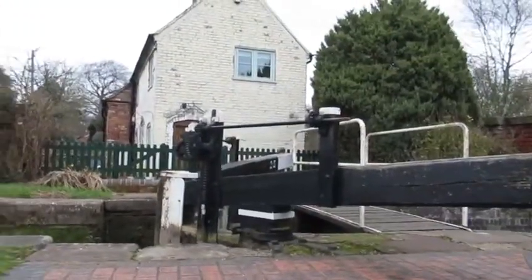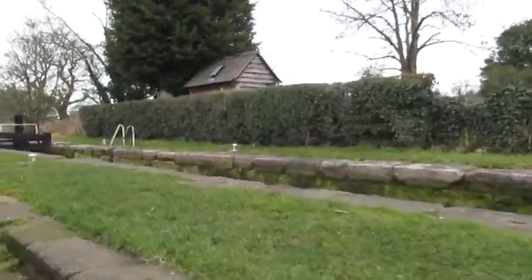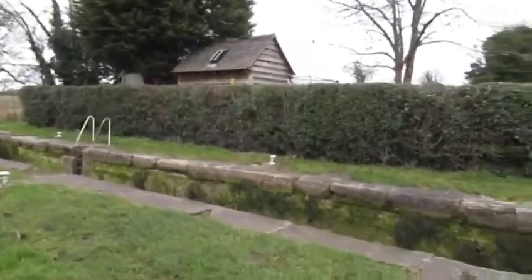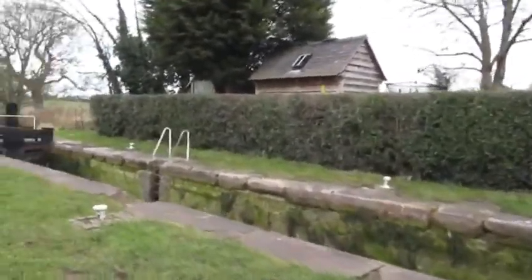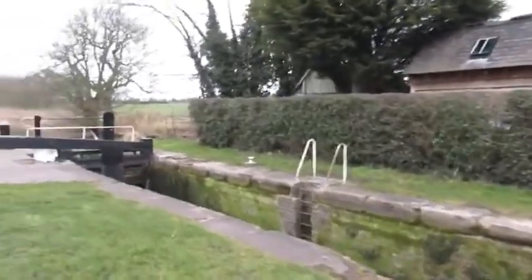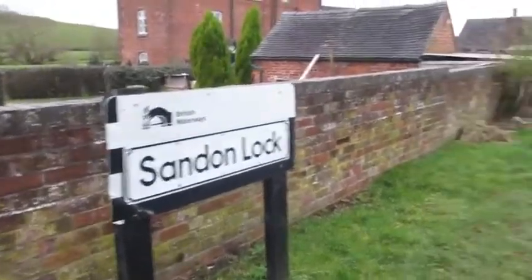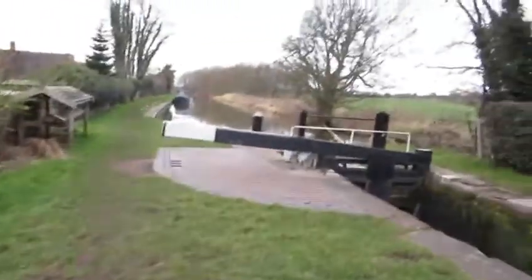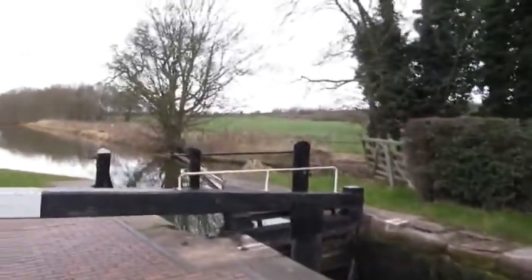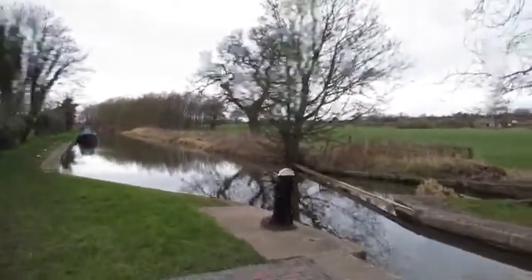What a lovely cottage that is. The only thing is, you need running water all the time — you'll be forever running the toilet. And there's so many clacking gates first thing, so you wouldn't get a lie-in. So this is Sandon Lock. Lovely place in the summer, this is. Can't wait to see all the greens on the trees again.